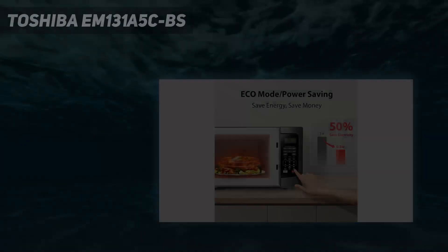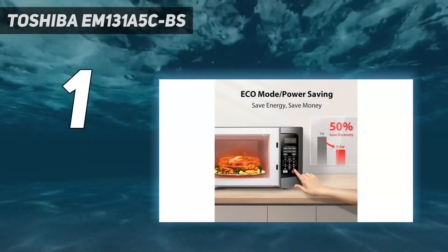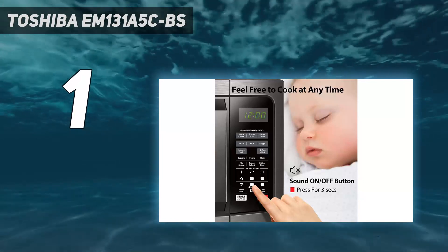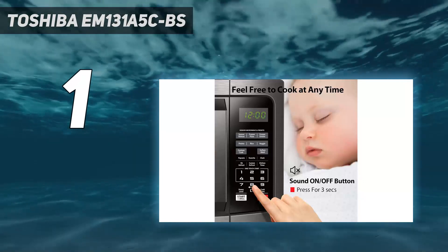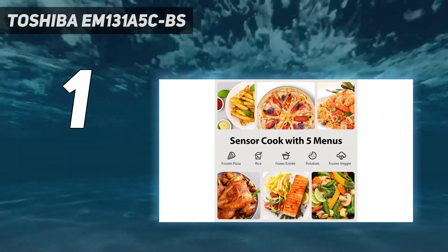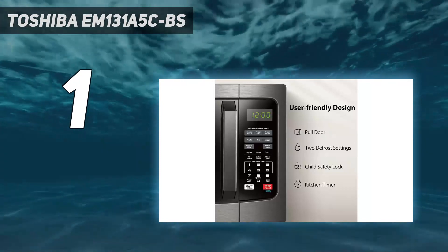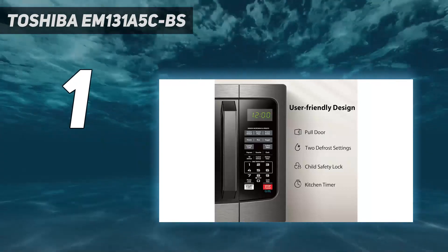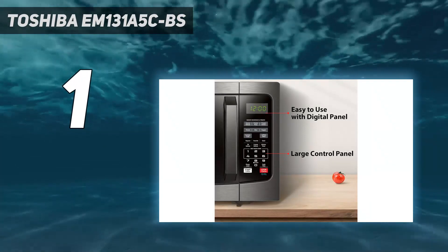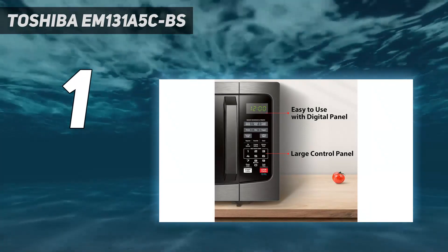And number 1: the Toshiba M131A5CBS. If you're looking for a microwave for a first home or to help feed a family, then this model from Toshiba could be just what you need. Outfitted with a gunmetal gray stainless steel exterior and a 12.4-inch turntable, this microwave is perfect for homes that require big dishes, a sleek look, and child-safe features at a modest price.